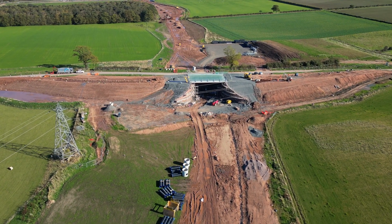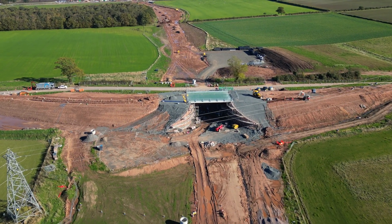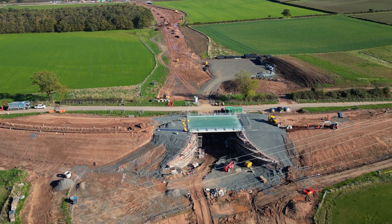This is Der Da Bridge, the sixth construction along the route, and appears to be a replacement road to allow access over the new road for local traffic.